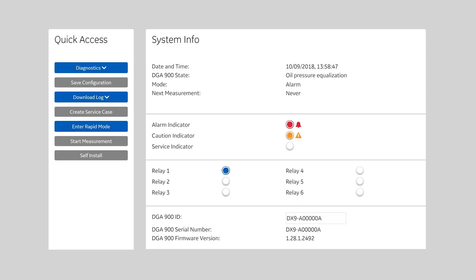GE's advanced Perception monitoring software is included with every DGA 900 unit for remote data download, storage, trending and standards-based diagnostics.